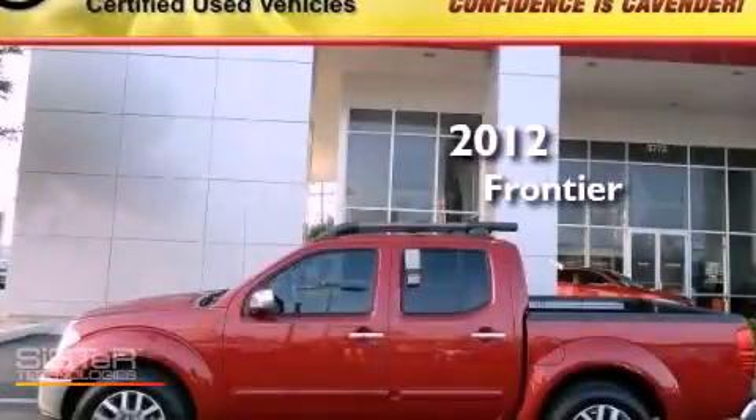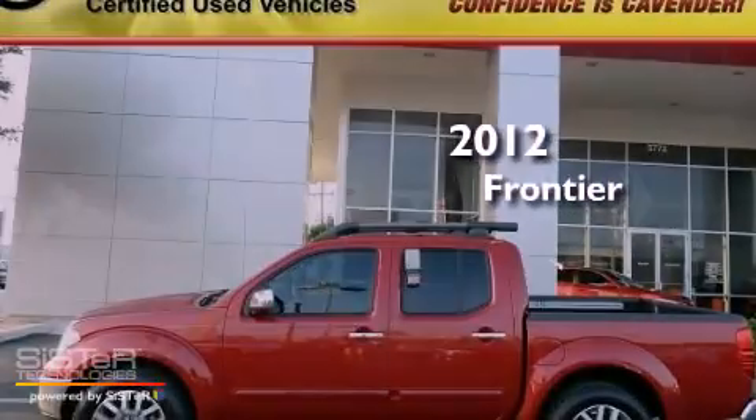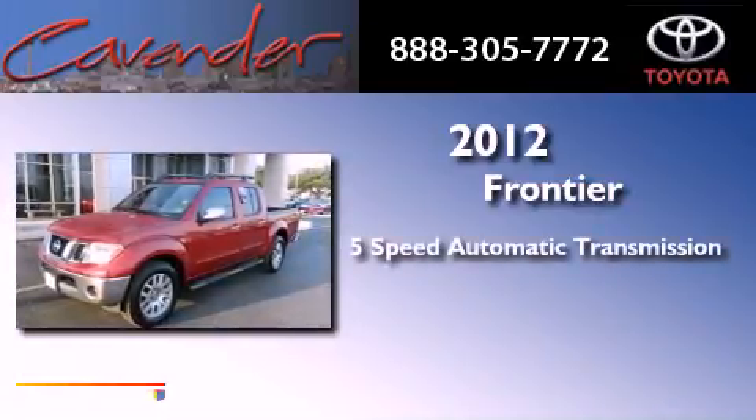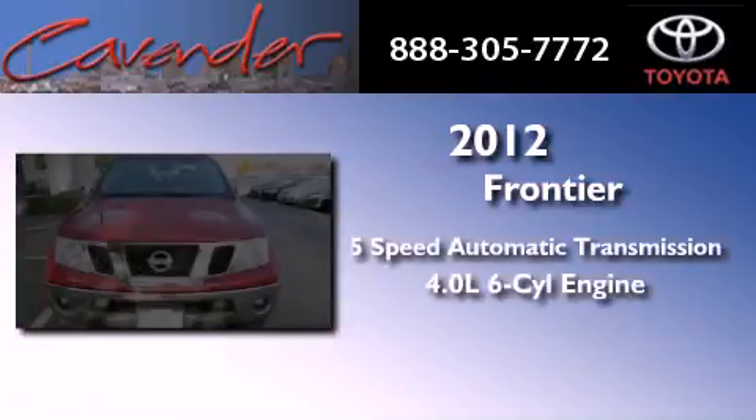This is a 2012 Nissan Frontier. This truck has a 5-speed automatic transmission and a 4.0-liter V6.